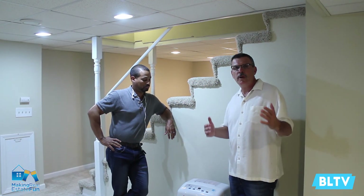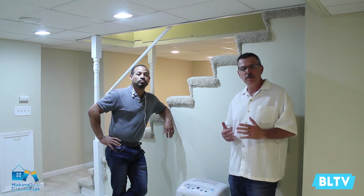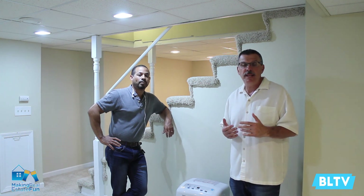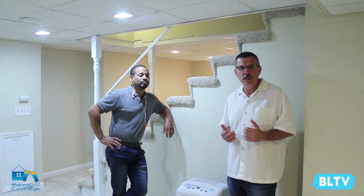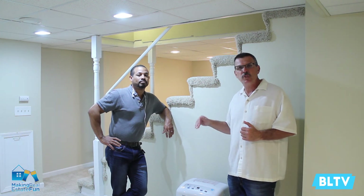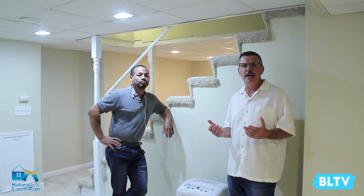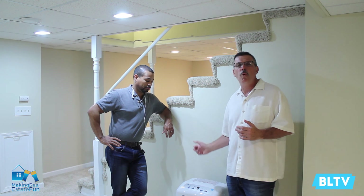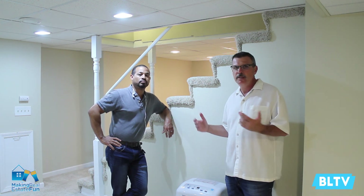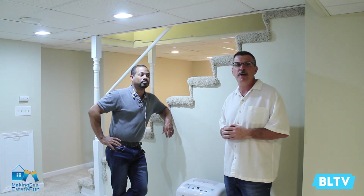We're in a finished basement right now. Although it's a finished basement, sometimes you smell a little moisture in the air, and that's very common. That doesn't mean there are issues or problems, but many basements have a dehumidifier, and that is strongly suggested here in the Midwest because it's so humid outside. You want to make sure you get all the water out of the air. If you're going to get a house, make sure you get a dehumidifier for the basement.